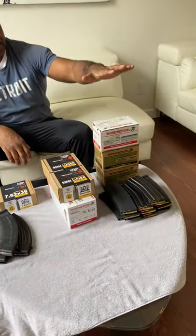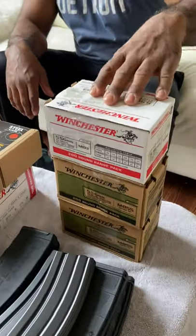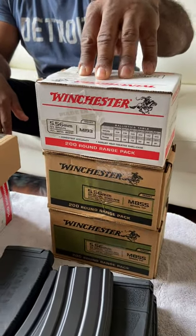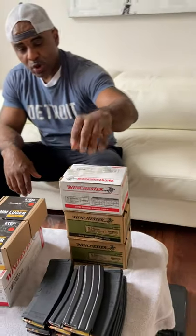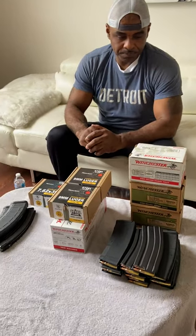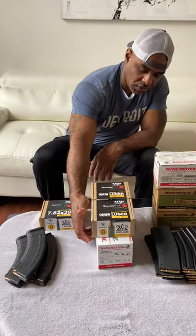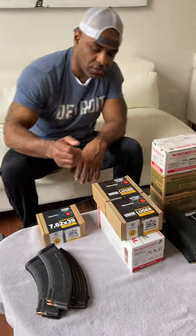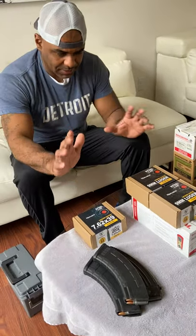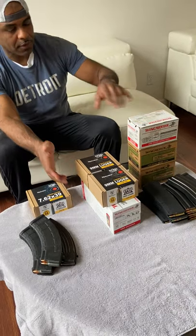I have a 5.56 here, 55 grain, one box — one brick, bolt pack, 20 rounds. This one was $1.19 at Academy Sports, so this is probably my top range of what I'm planning on paying. That's about 60 cents per round. And then I picked up a 100-round box of 12 gauge, 2.75-inch shell. I believe that was like maybe $29.